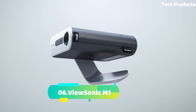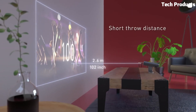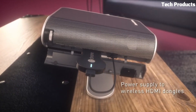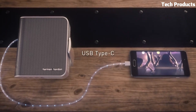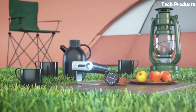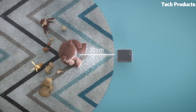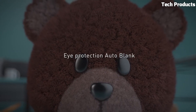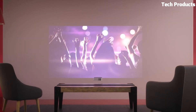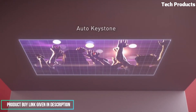Number 6: ViewSonic M1. The ViewSonic M1 is a highly portable LED projector designed for on-the-go entertainment and multimedia presentations. Its compact and lightweight design makes it easy to carry and set up in various locations. With a built-in battery providing up to 6 hours of playback time, the M1 offers true portability without the need for a power source. It features WVGA 854x480 resolution and 250 lumens of brightness, with an LED light source providing a long lifespan. The throw ratio of 1.2 allows for flexible placement and image sizing.